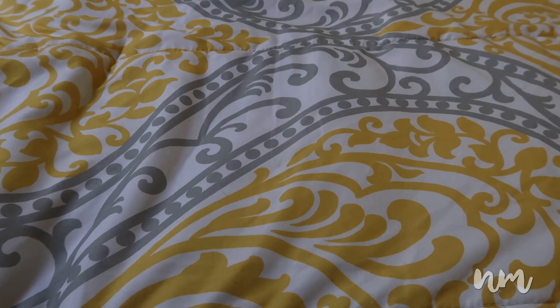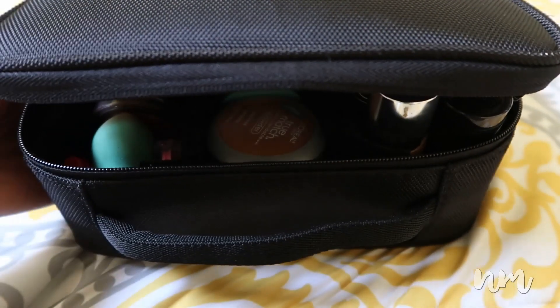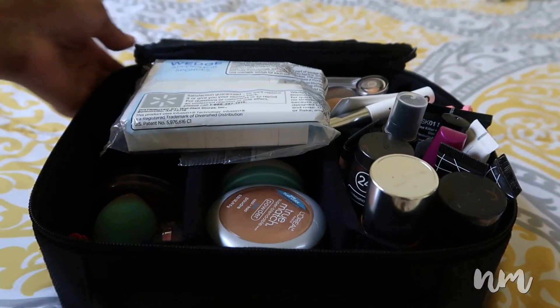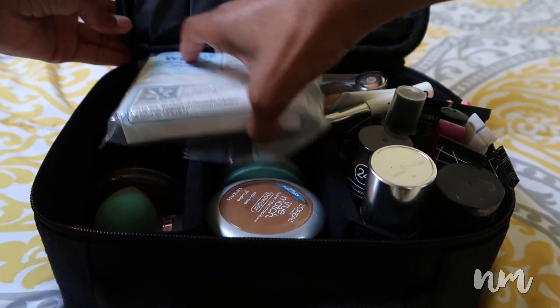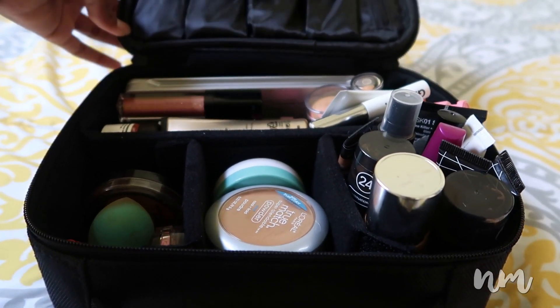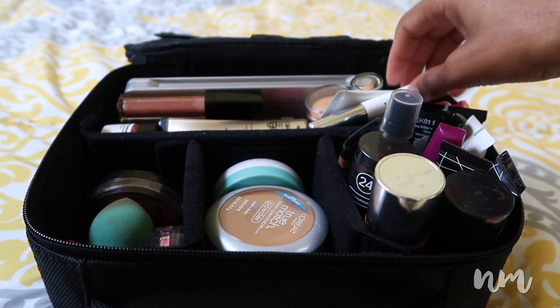The next thing I got for my birthday was some more makeup and a makeup case, because my old makeup case was old, stained, and just looked really nasty, so I had to get a new one. I also got some new brushes since I lost my old makeup brushes. I bought a few more lip glosses as well.